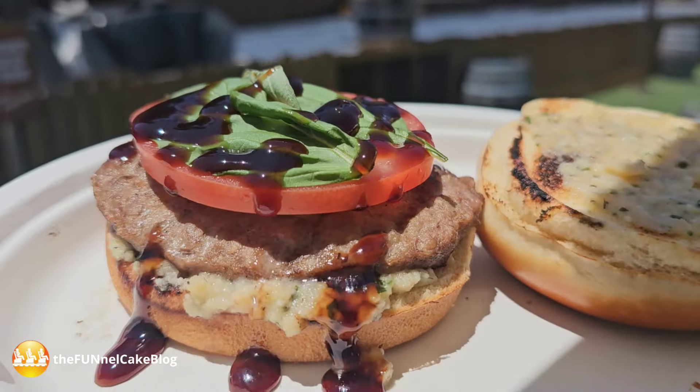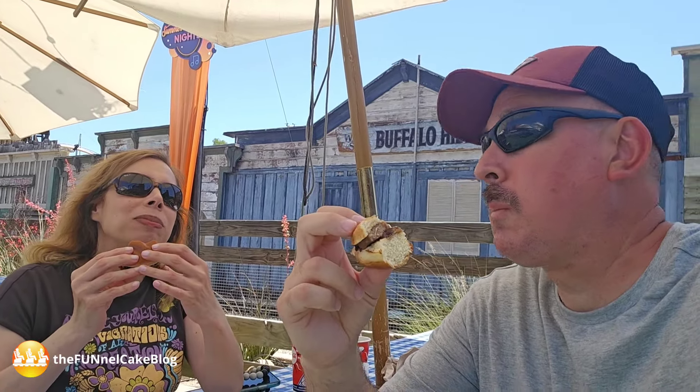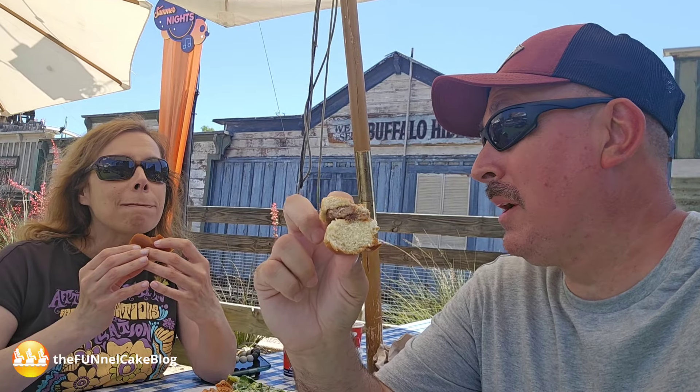We're going to try the garlic caprese burger. Ready to dig in? On three — one, two, three. That has a big chunk of mozzarella. It's got a lot of that garlic pesto. A lot of balsamic. That flavor is there on this. This is good. I like the sauce on it.